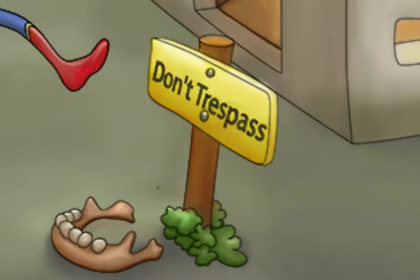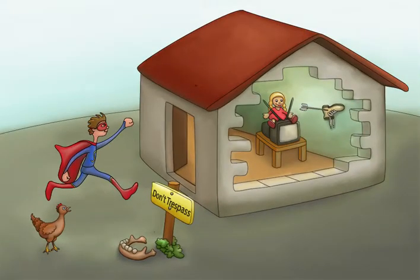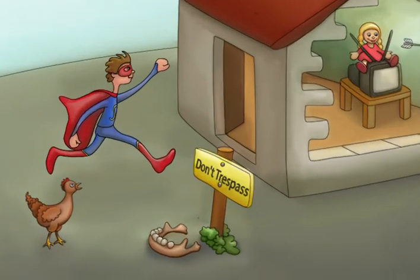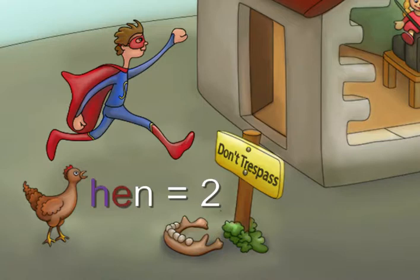With such a big sign, this homeowner sure isn't messing around. Despite this warning, we still have a few brave adventurers willing to check things out. Notice the hero with his trusty Hin sidekick. Using the Major System, the word Hin stands for the number 2, because the first dose of the series is given at 2 months.